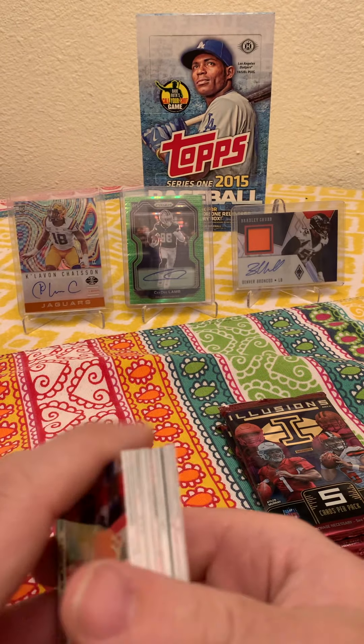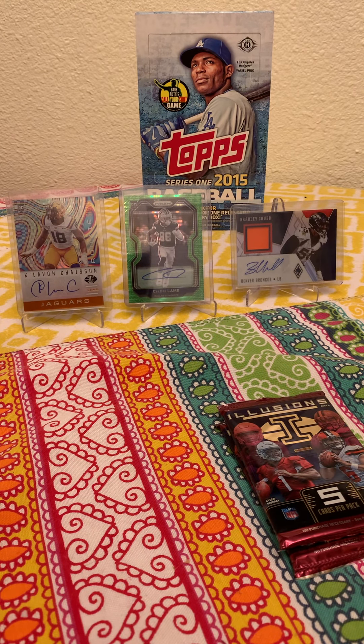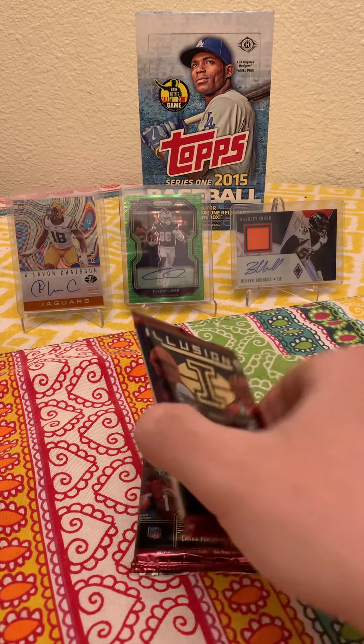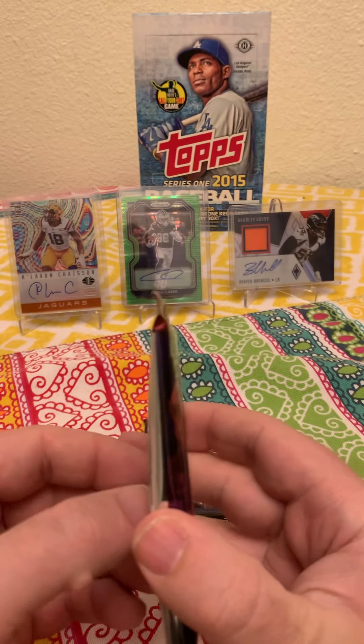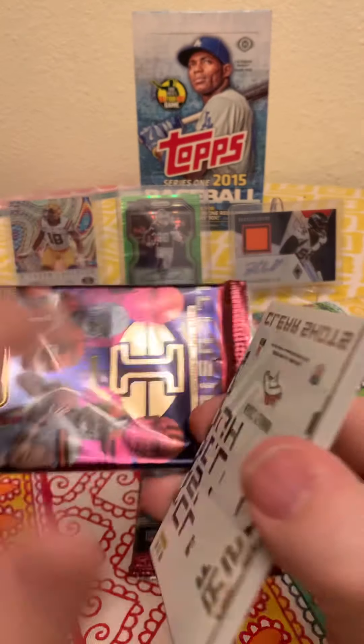Yeah, I don't think I want to buy these retail packs again. I feel like you'd have to get a hobby pack or something to see if the hits are worth it. But we'll open up these Illusions football — I love Illusions football to be honest with you.